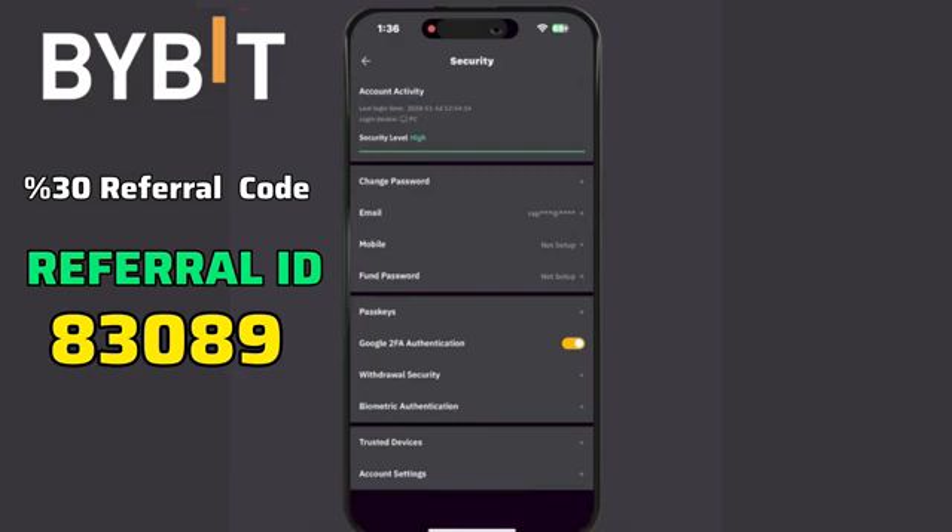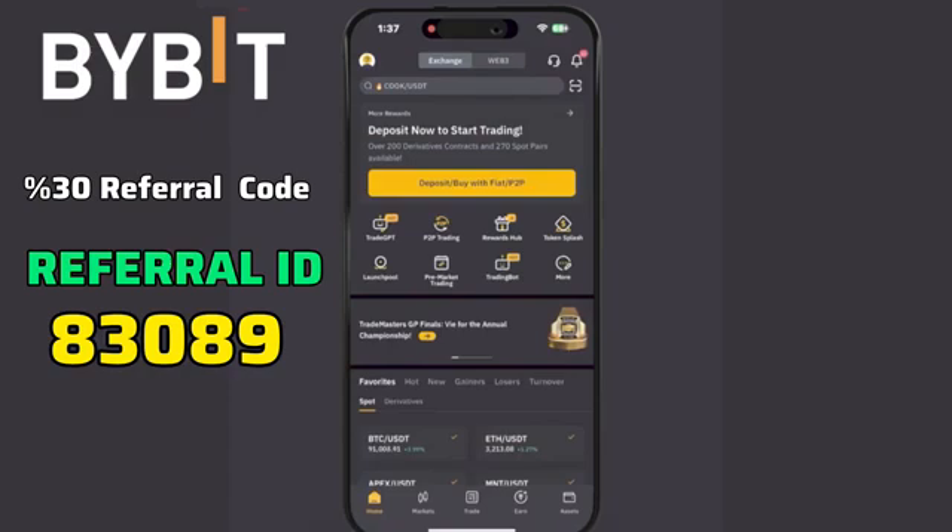Once 2FA is enabled, log in and enter your authentication code for added security. And that's how you register and get verified on Bybit. Don't forget to like and share.